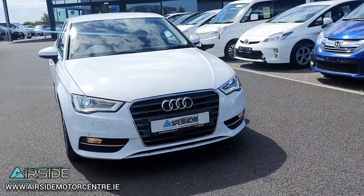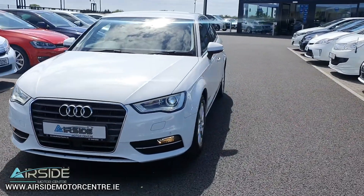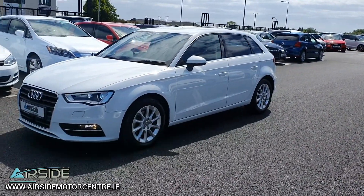Hi guys, it's Stephen here at Airside Motor Centre. I'm going to bring you on a quick walk-around and test drive of this 2014 Audi A3. It's got a 142 registration plate, a 1.4 petrol engine, and it's automatic as well.